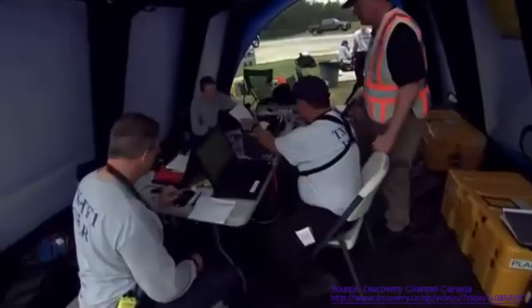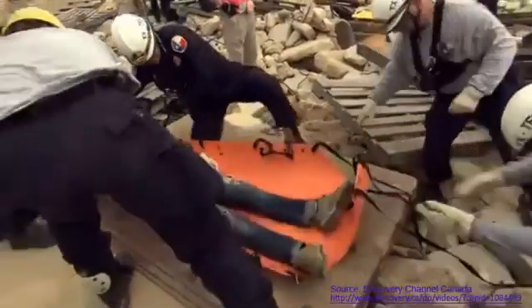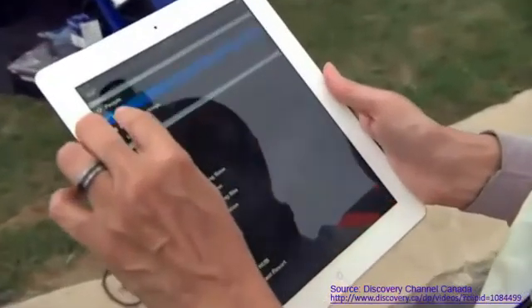Today, this crew is working with a powerful tech ally. When they respond to future disasters, they'll rely on this app called GeoSuite to save lives.